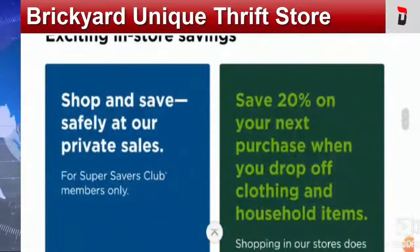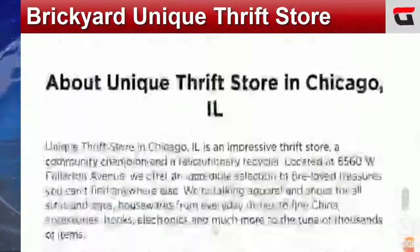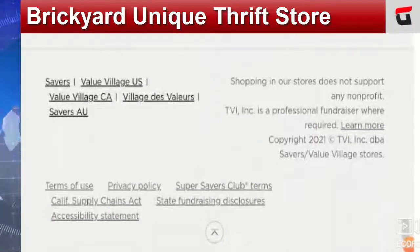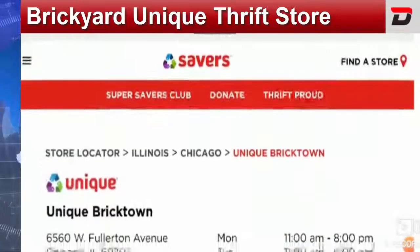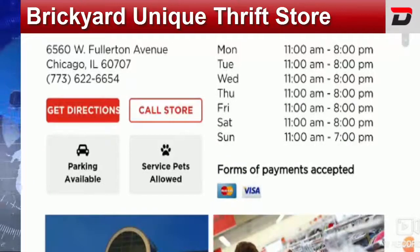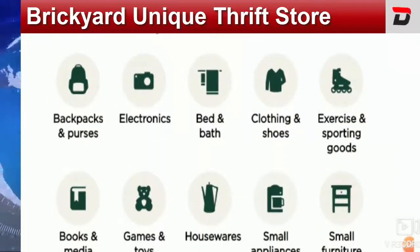These are the offers available on the Unique Thrift Store site. Besides that, you can get information about the thrift store, find the store location, and for further details you can call them through the contact or store option. Their store timings and payment modes are also available on the site.